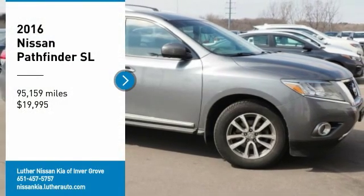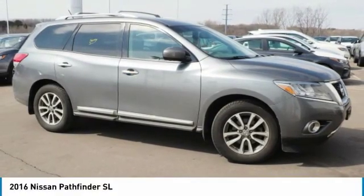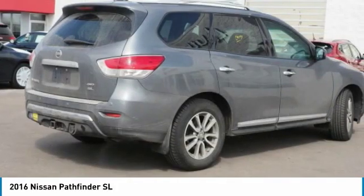You are going to love the 2016 Pathfinder. The Pathfinder has a premium interior with 3 rows of seating for up to 7 passengers, as well as versatile seating and cargo configurations.